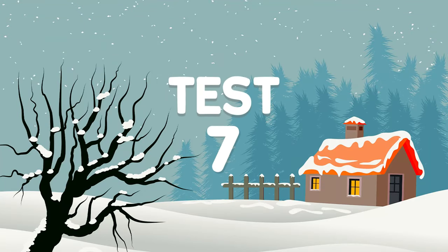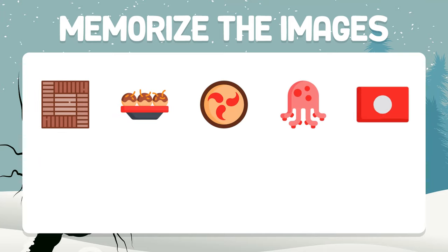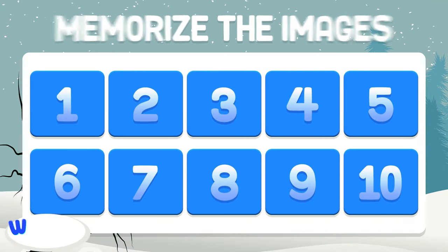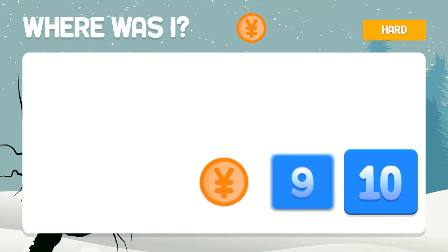Test number seven. We go to the very difficult level. Memorize the images. Where is the yen currency? It is found in box number eight.